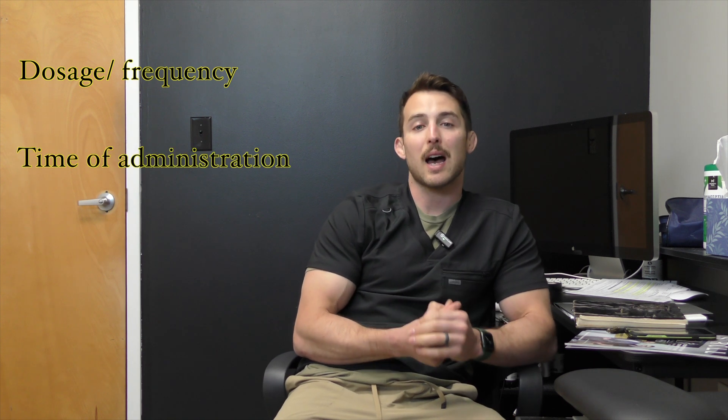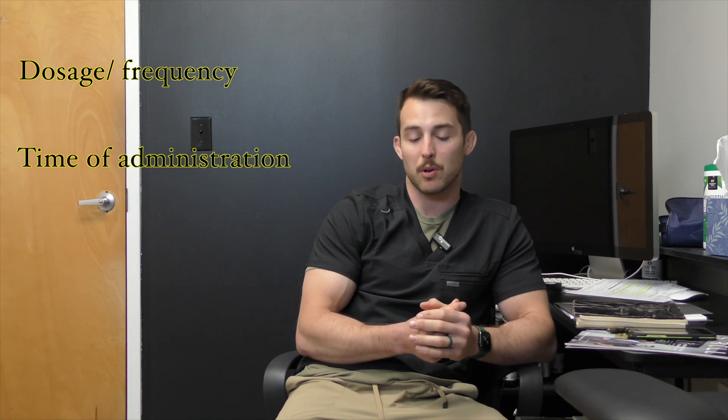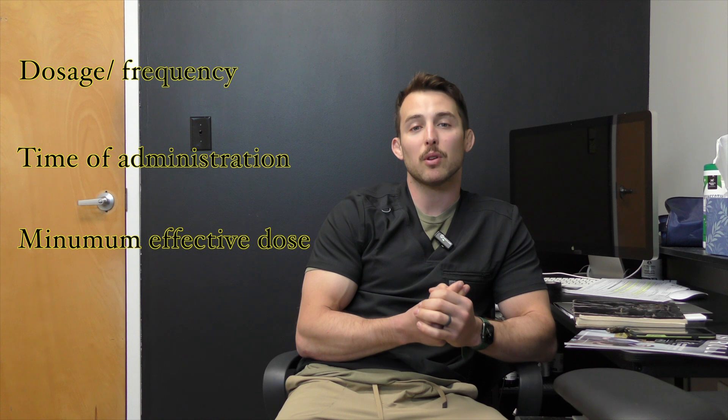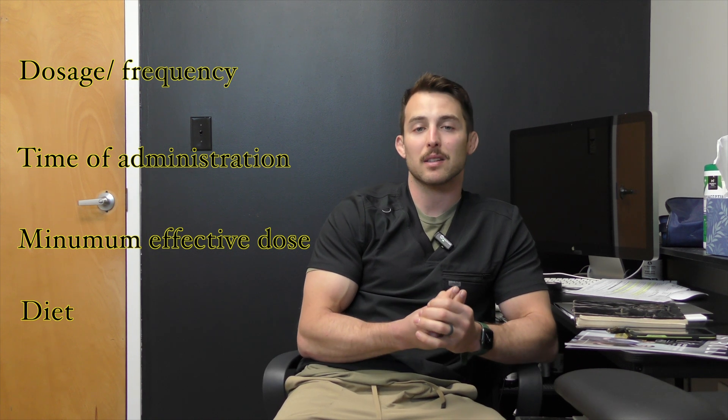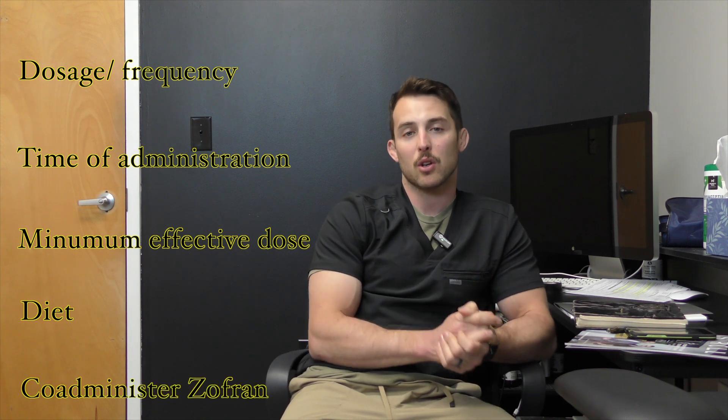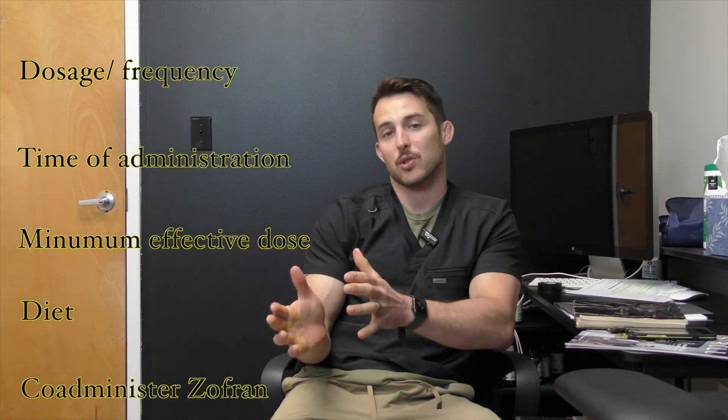Let's recap. Number one: microdosing — splitting up the same amount of medication over multiple small doses. Number two: time of administration — taking it at night seems to help people sleep through the worst part of it. Number three: minimal effective dose. Number four: cleaning up your diet. And lastly, number five: if you've tried all those things, have your qualified medical professional co-write you a script for Zofran.